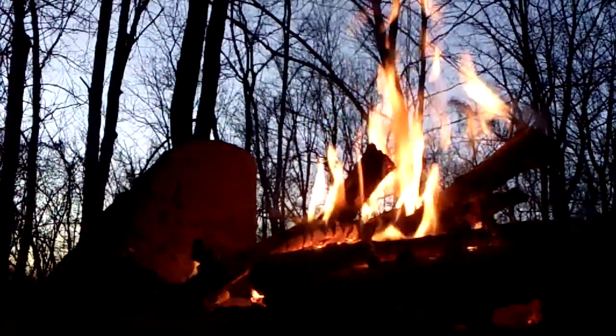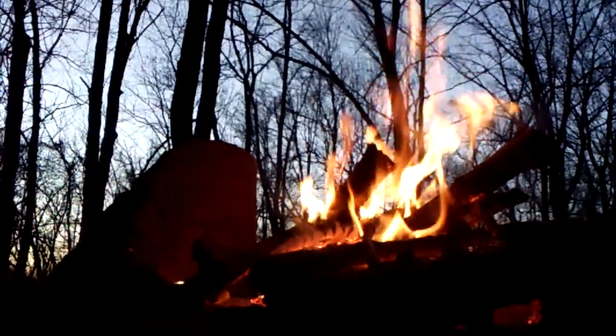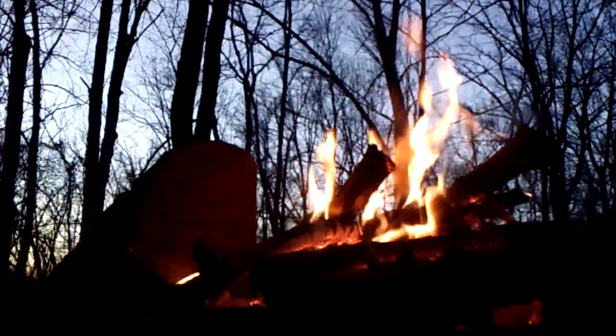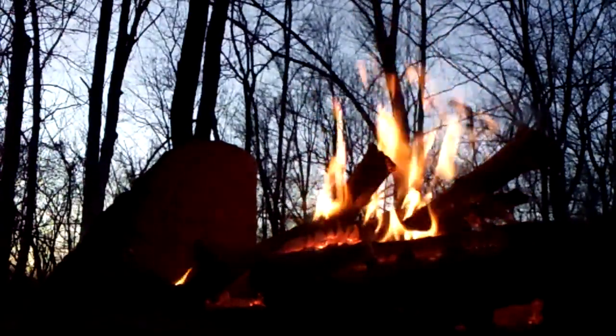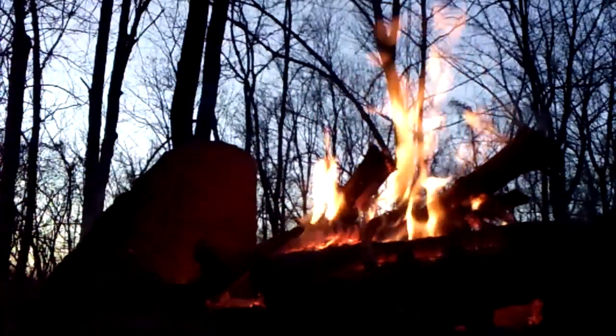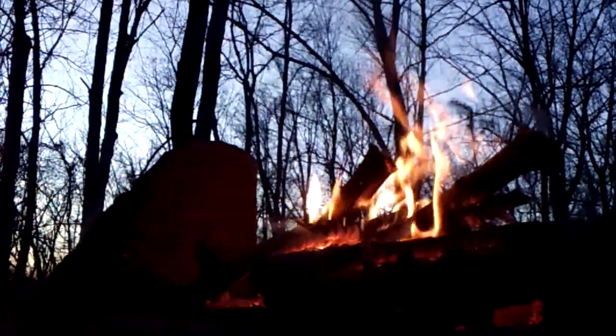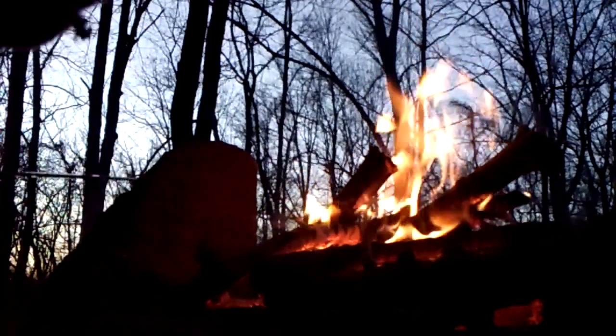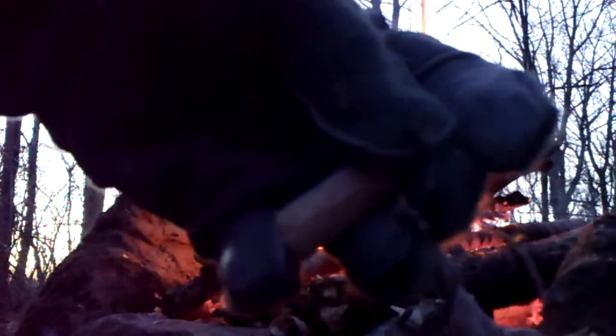Hey guys, it's ASMR Melissa here. I'm out in the woods right now. It's pretty cold outside. I thought this would be a good time to make an ASMR video with the fire going and the background noises. I'm carving a wooden bullet right now.